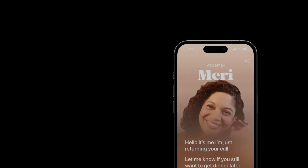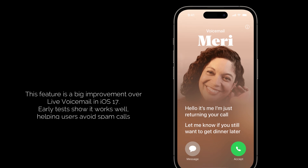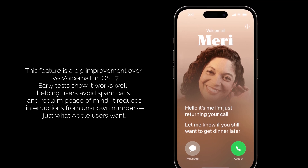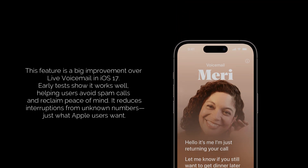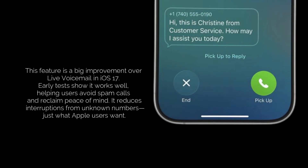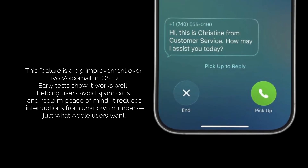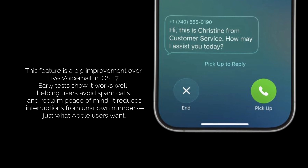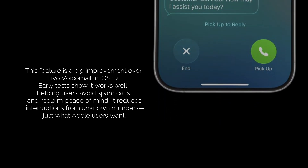Now you might be thinking — does this really work? And based on early tests, absolutely. It feels like a massive upgrade to the live voicemail feature we saw in iOS 17. For me, it's about reclaiming my peace of mind. No more jumping at every unknown number. No more accidentally picking up a spam call and getting stuck in an automated loop. Apple users expect fewer interruptions, and this delivers big time.